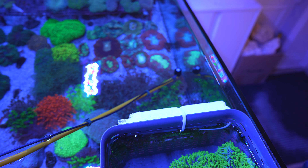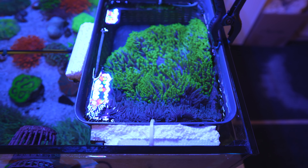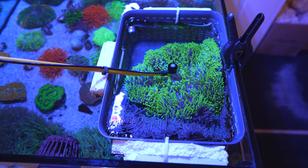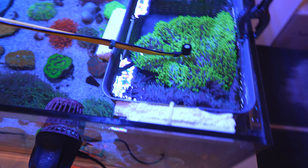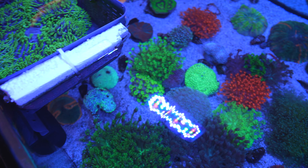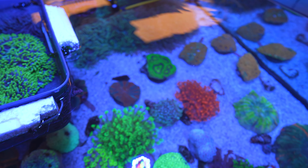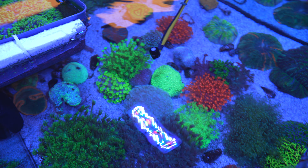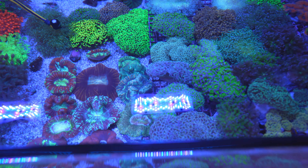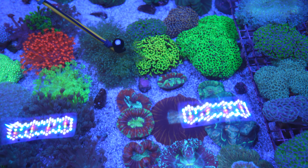We're running the PAR meter now — Dimo is holding the meter over the Ghanis reading around 150. Interestingly, towards the edge near the glass it's actually 200, bouncing off the glass — higher than the center, which you wouldn't expect. Switching to this carpet anemone — actually a Derasa clam — it's getting 130 to 140 PAR.